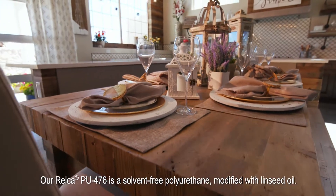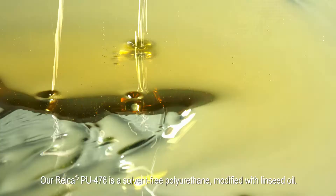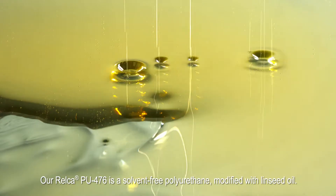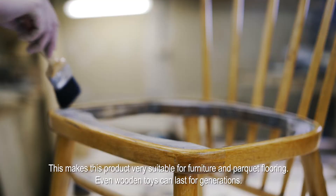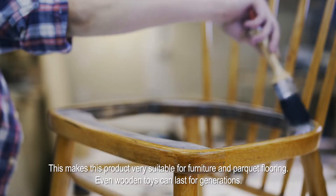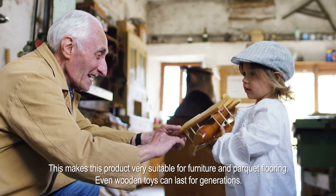Our RELCA PU476 is a solvent-free polyurethane modified with linseed oil. Its high hardness provides protection from scratches, heel marks, and abrasion. This makes this product very suitable for furniture and parquet flooring. Even wooden toys can last for generations.